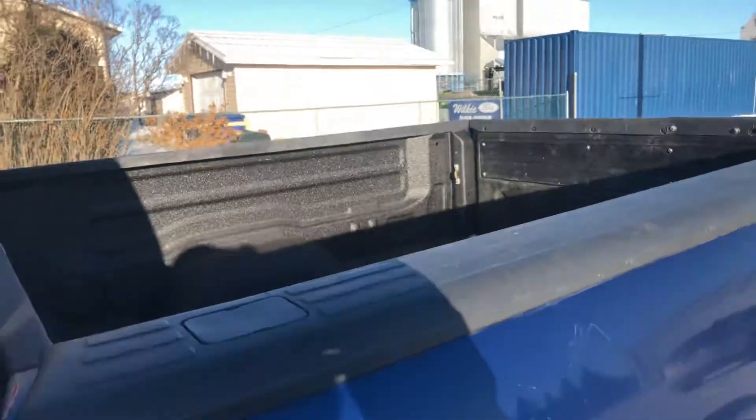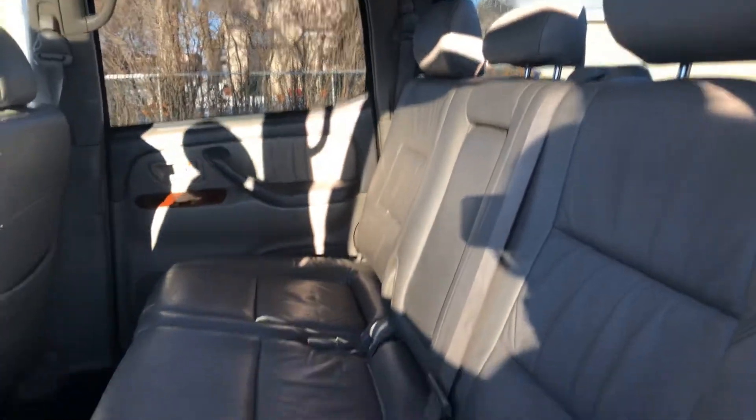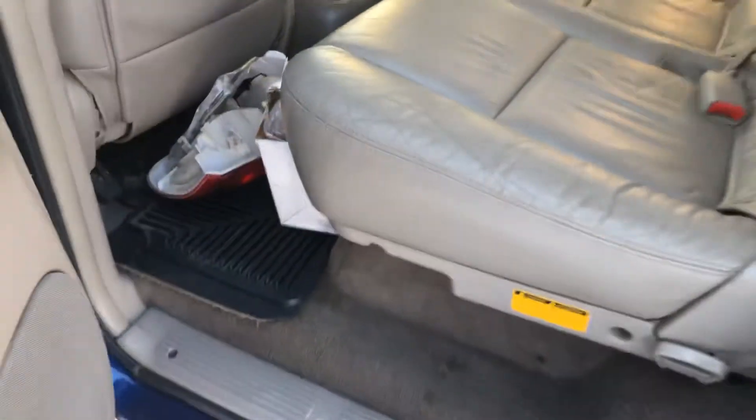It's got a spray-in box liner. I'll take you to the back seats — got that nice beige leather interior here. Got some rubber mats.